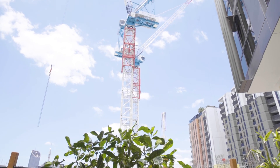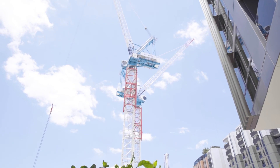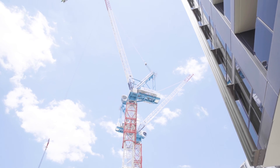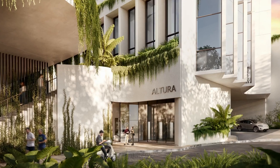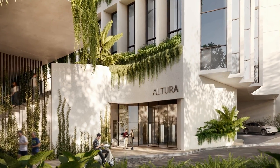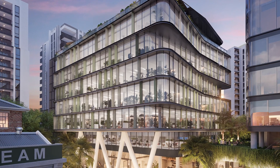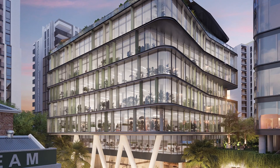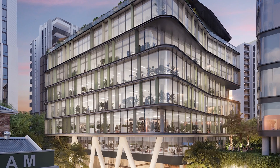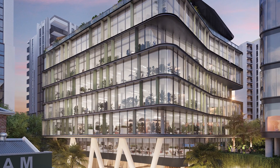Just above our retail precinct we've erected two new tower cranes and construction has now commenced on our 22-storey luxury health and wellness residences, Altura. Our eight-storey commercial office offering, Greenhouse, which has been crafted to a six-star Green Star certification and a five-and-a-half-star NABERS rating, is now officially underway.